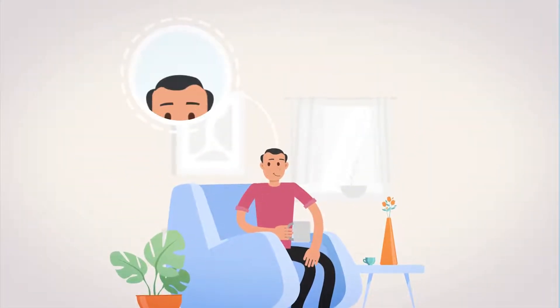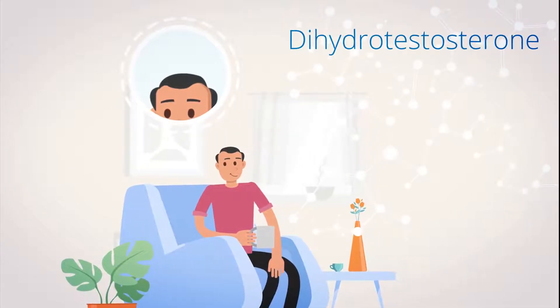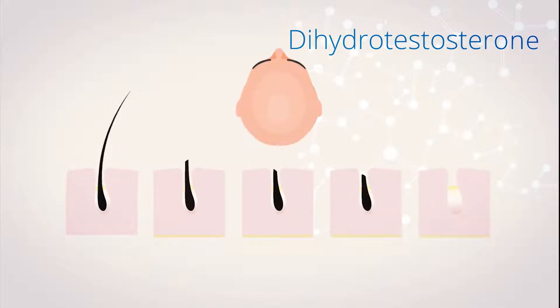It turns out that hair follicles on the top, front, and temples are sensitive to DHT, or dihydrotestosterone. As more and more DHT binds to the hair follicles, they start to shrink and the hairs stop growing.